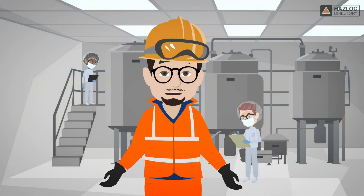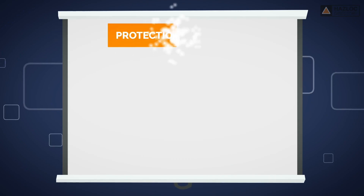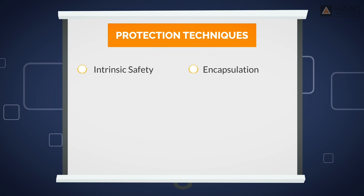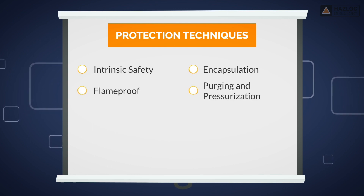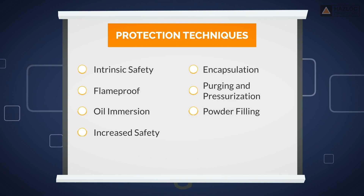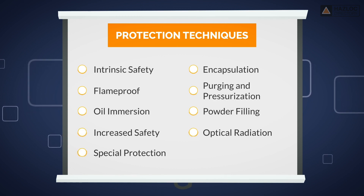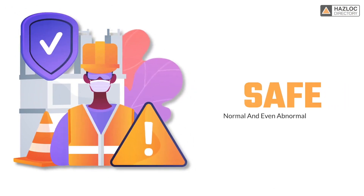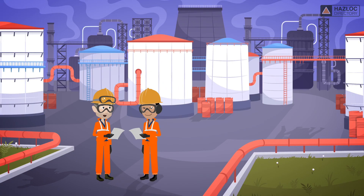In order to be certified as compliant with safety standards for Zone 1, the product must be protected by one or more of the following nine protection techniques: Intrinsic Safety, Encapsulation, Flame Proof, Purging and Pressurization, Oil Immersion, Powder Filling, Increased Safety, Optical Radiation, and Special Protection. Equipment compliant with these protection techniques are considered to be safe under normal and even abnormal conditions. It is important to use the protection technique that is best suited to the product based on its design and function.